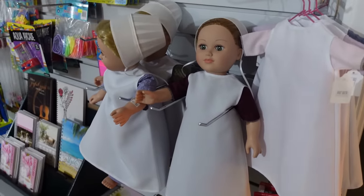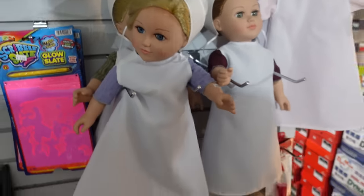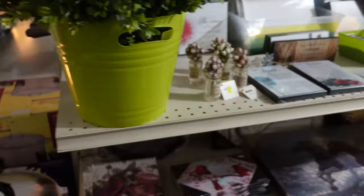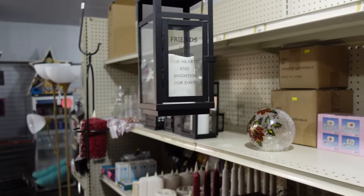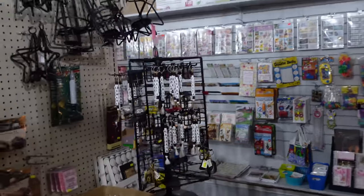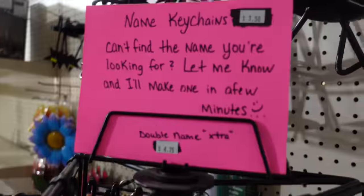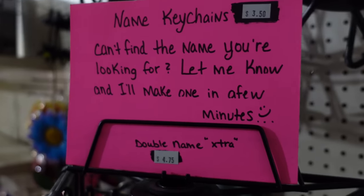I haven't seen this before - you've got some dolls here. These are not like the classic Amish dolls; as you can see, they've got faces. So you see this variety store has all kinds of things. They have candles, some lights, and name key chains. You don't have your name here? She can make one in a few minutes for you. Not bad.